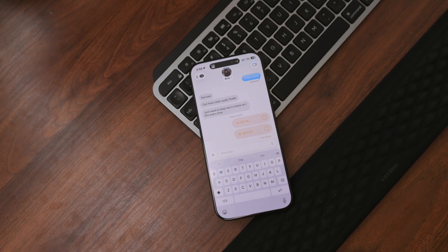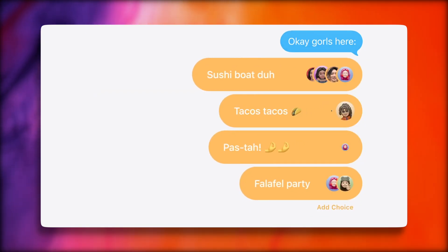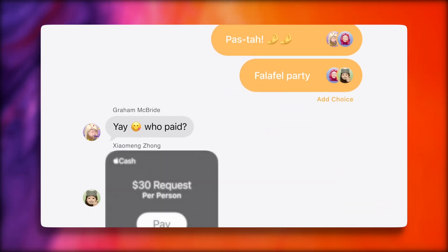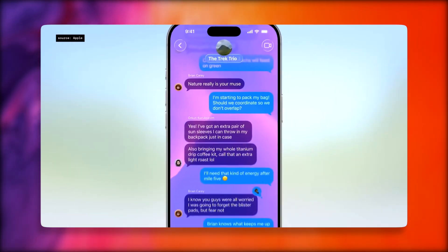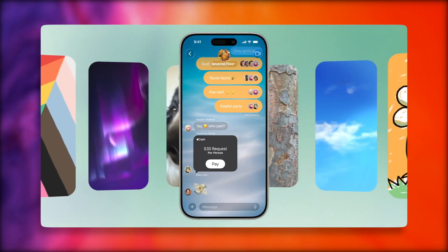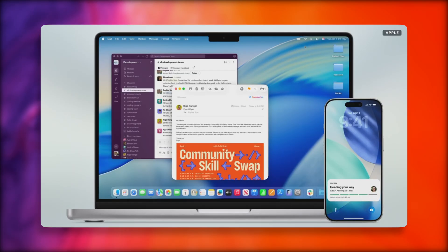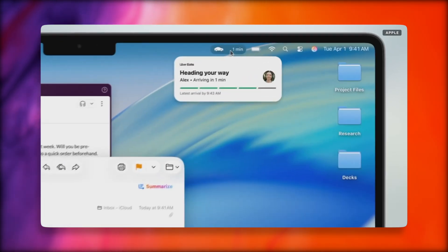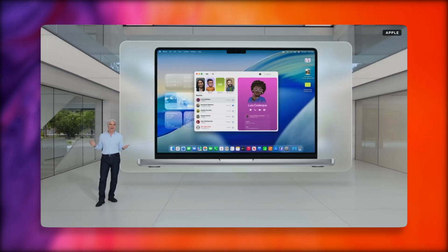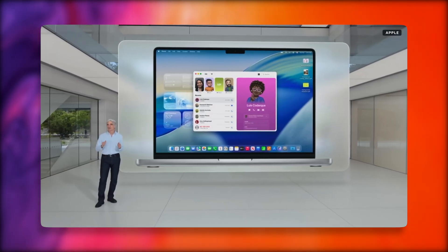Messages is also getting a redesign. You now have polls inside group messages and you can see who is typing in those group chats. There's also more customization — you can add custom backgrounds to your conversations and make your chats feel more personal. Continuity between Mac and iPhone also gets a lot better with the phone app, as live activities now appear on your Mac's menu bar so you can flow more smoothly between devices.